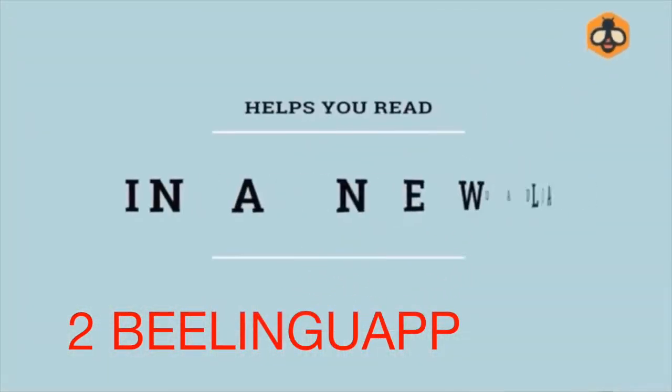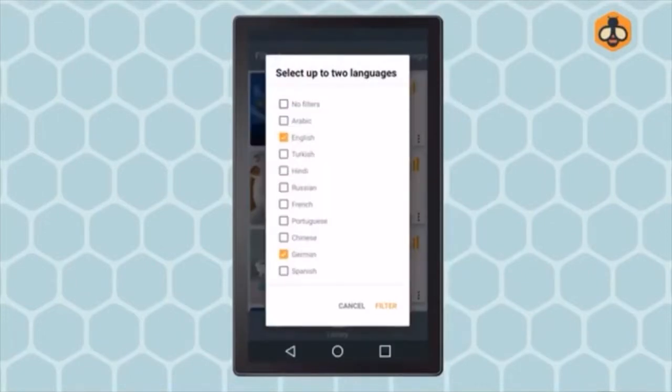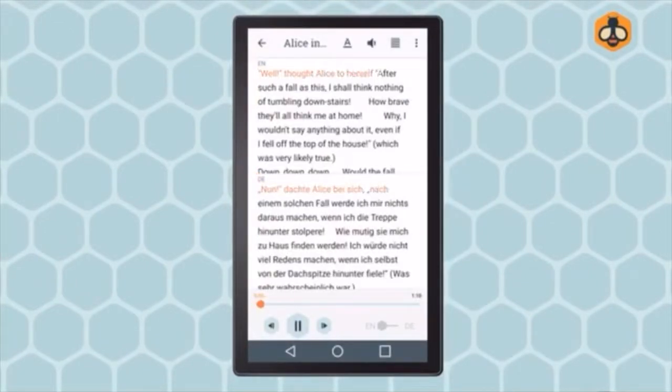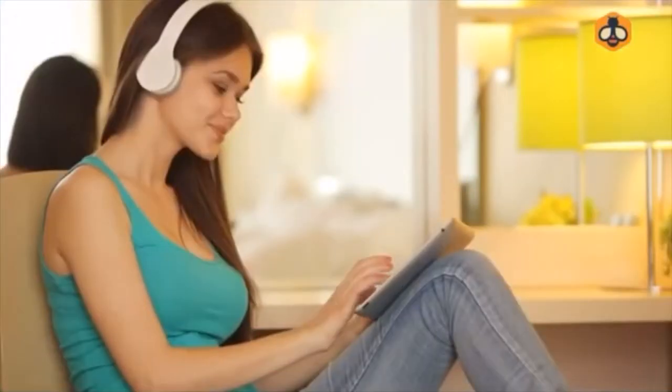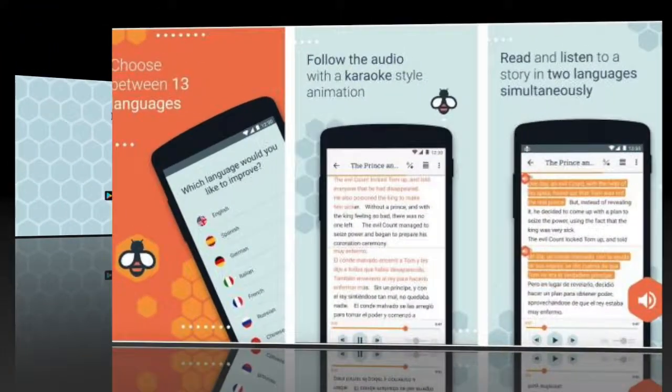Number 2: Blingua. This language app lets you learn multiple languages by reading and hearing the language side by side with your own. The app supports Spanish, English, German, Portuguese, Korean, French, and many more. It features children's stories, short stories, novels, and more side by side to help you master your new language.